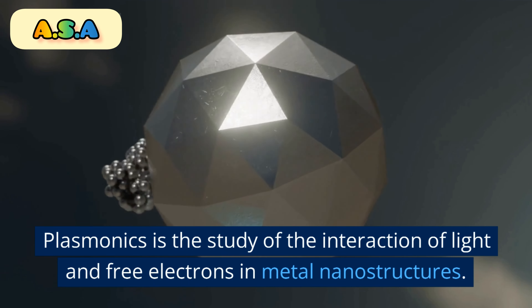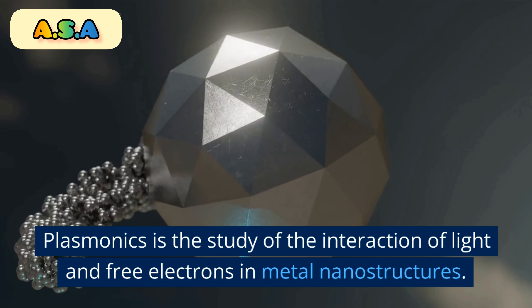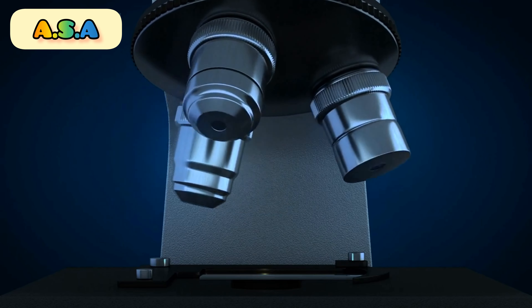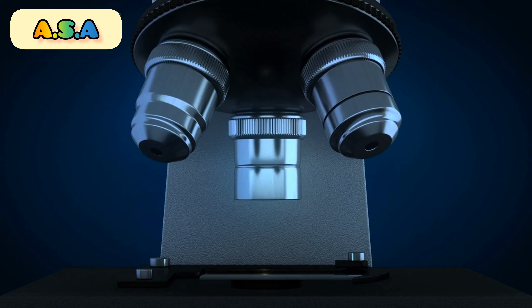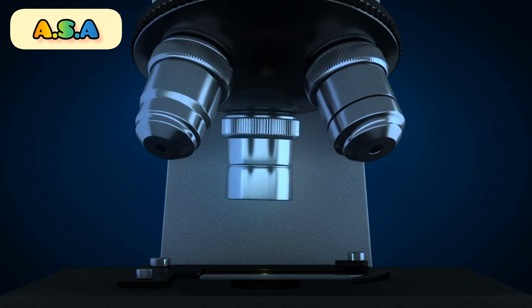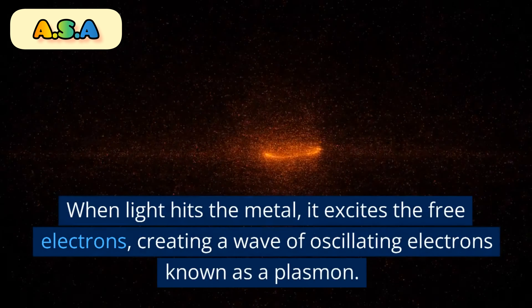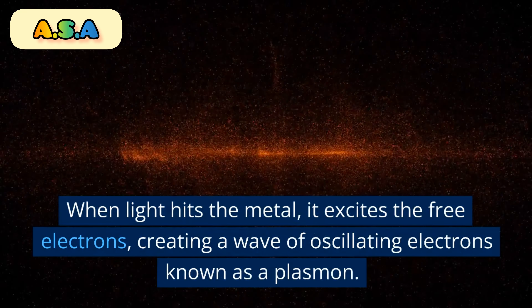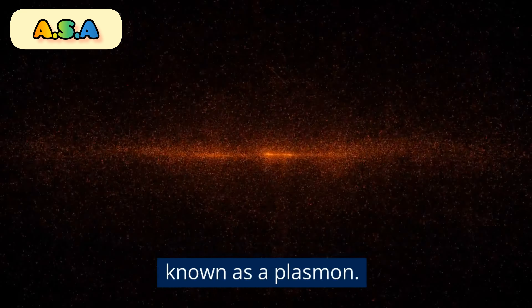Plasmonics is the study of the interaction of light and free electrons in metal nanostructures. When light hits the metal, it excites the free electrons, creating a wave of oscillating electrons known as a plasmon.